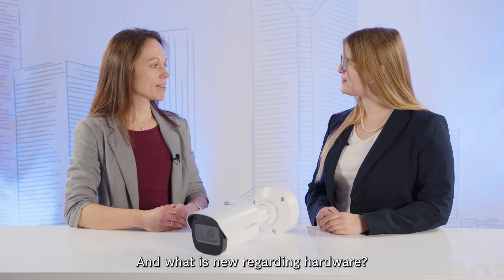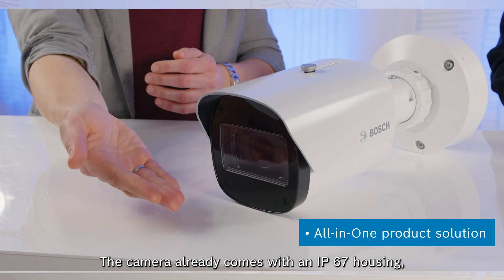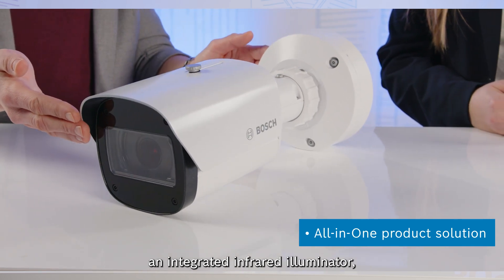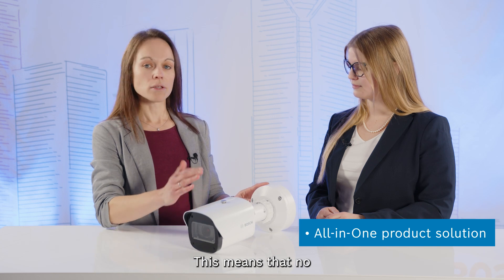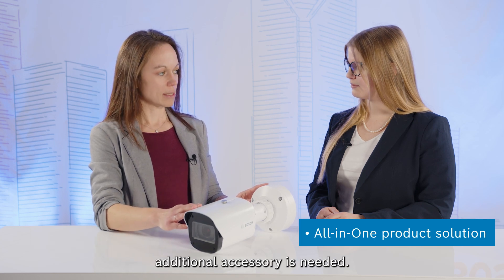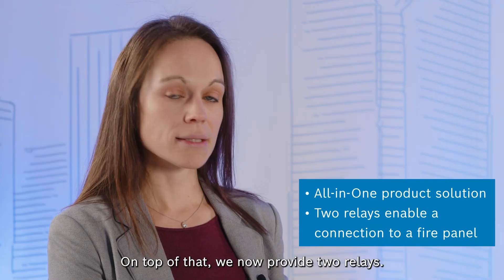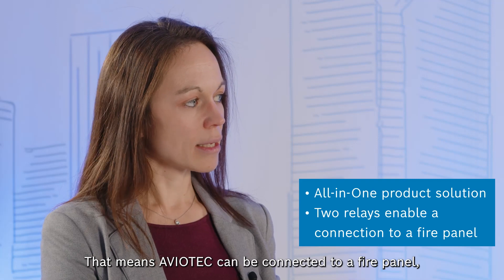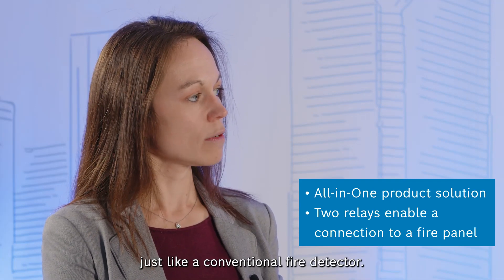And what is new regarding hardware? We now have an all-in-one product solution. The camera already comes with an IP67 housing, an integrated infrared illuminator, as well as a bracket — meaning no additional accessory is needed. On top of that, we now provide two relays: one for alarm, one for trouble. That means Aviotech can be connected to a fire panel just like a conventional fire detector.